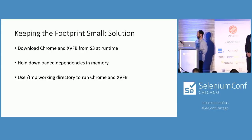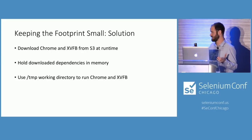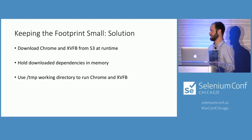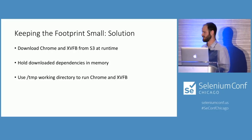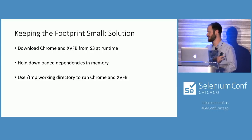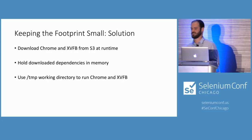Another advantage: we have 3GB of memory available, so when we pull from S3 we actually hold those files in memory. We do a little cleanup before running a test — we wipe the entire temp directory first. Then we have XVFB and Chrome in memory; we just write it back and don't have to download from S3 again. So your next execution is going to be a lot faster than the first one.